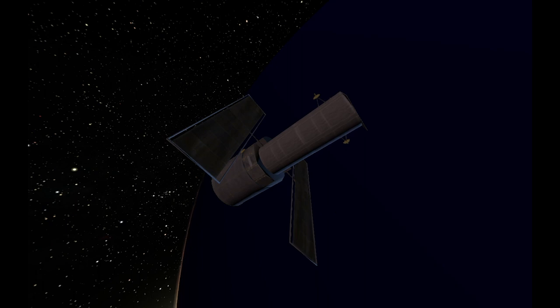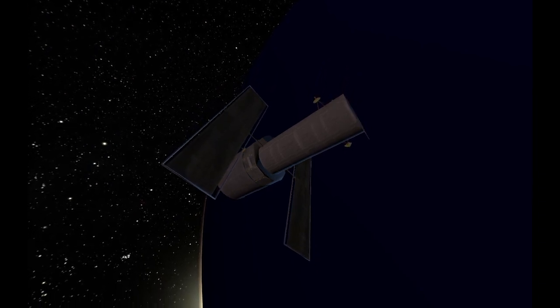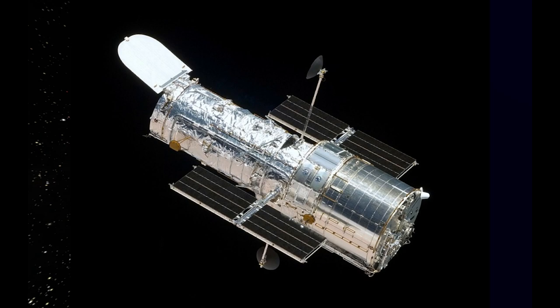Hubble has studied so many different things from the solar system and beyond. It has solar panels, gyroscopes to orient and point it in very precise ways, and multiple cameras and instruments. Here's actually a better picture of the space telescope — you can see the reflective foil on the outside.